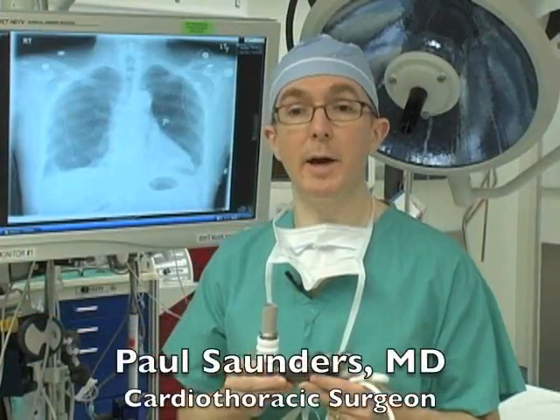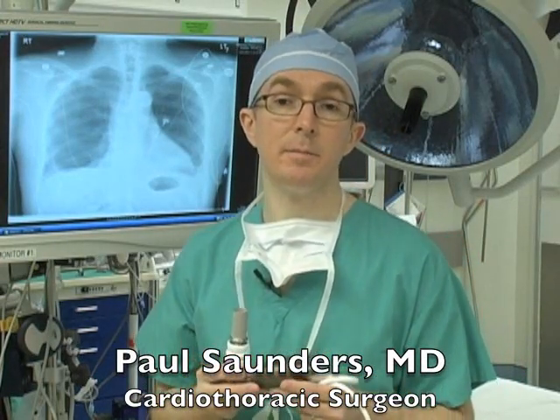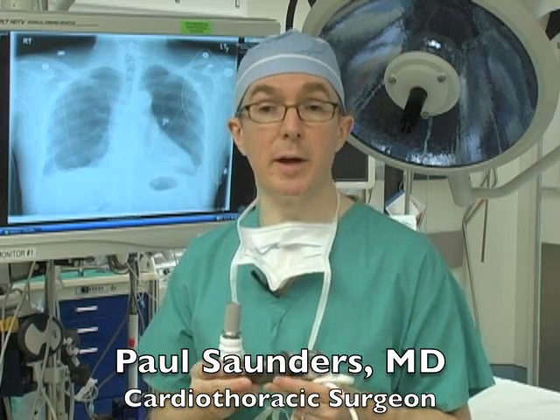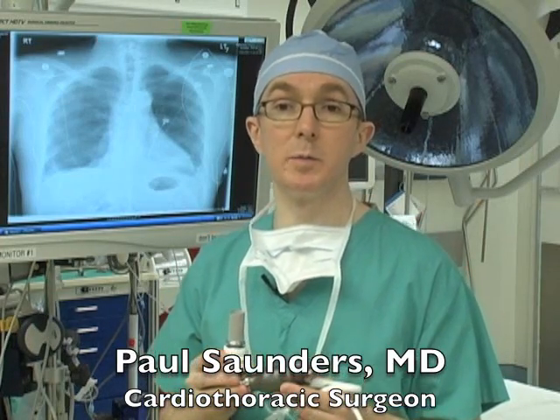We're excited to be able to use the HeartMate II to help our patients here at Maimonides. There are lots of patients in Brooklyn and New York City who are suffering with advanced stage heart failure. Thanks to revolutionary technology like this pump,